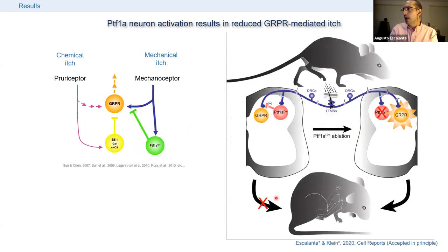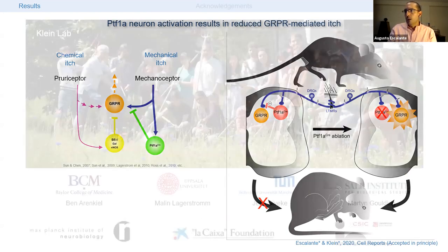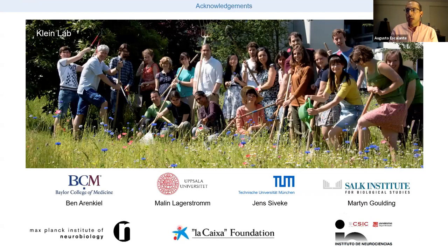Upon ablation of these PTF1A cells, the simple movement of the animal during normal life leads to activation of GRPR cells, which in turn leads to scratching. I want to thank the Rüdiger Klein lab at the Max Planck Institute of Neurobiology, all contributors of mouse lines, the funding agencies, and you for your attention.